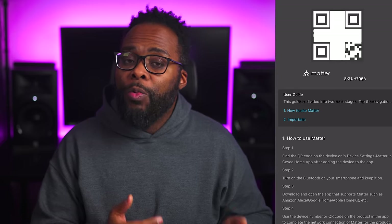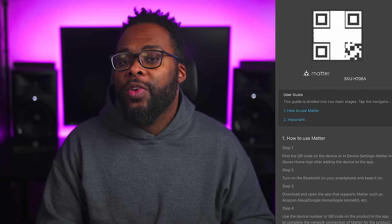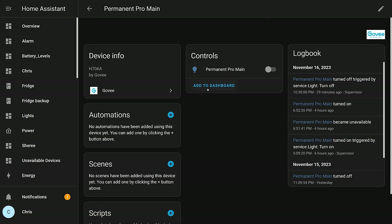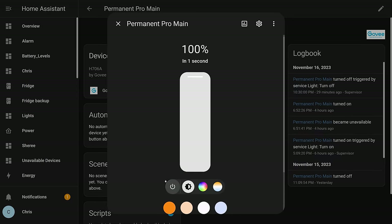And as I mentioned earlier, the Pro Kit now has support for Matter, which makes it even easier to integrate the lights into any Matter compatible smart home. I personally use the Home Assistant smart home platform and I chose the LAN control option to control the lights from Home Assistant using Govee's API, which works great.